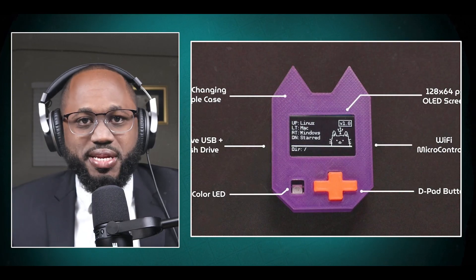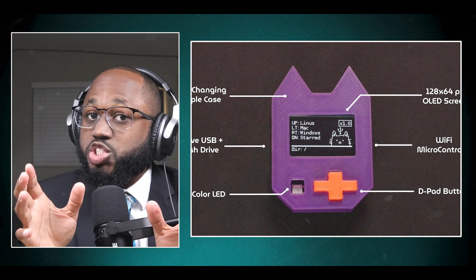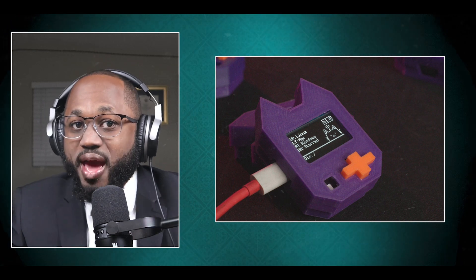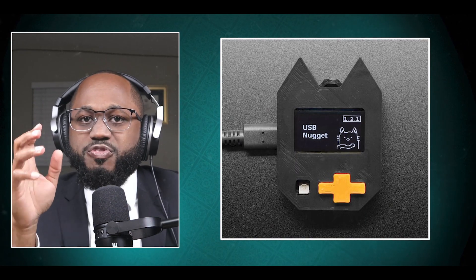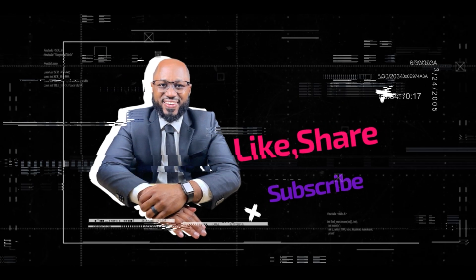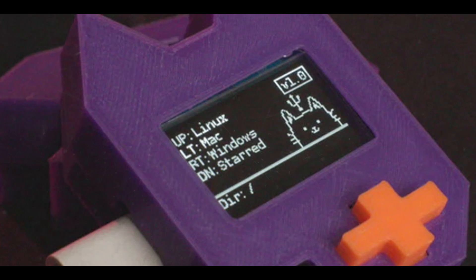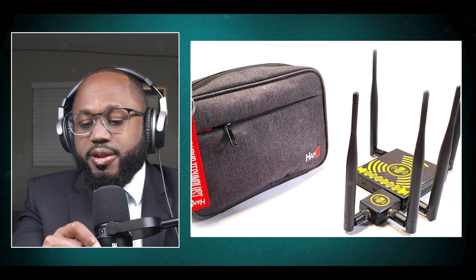Next we have the USB Nugget. USBs are going to be a trending topic here — they are dangerous. This is a simple, cheap, but very effective device. Inside the tiny shell, the USB Nugget — which looks like a kitty — has everything needed to drop malicious payloads to pretty much whatever device it finds itself connected to. Thanks to a built-in ESP32-S2 Wi-Fi chipset, this device can be controlled remotely, so the hacker doesn't even have to be anywhere near the system.